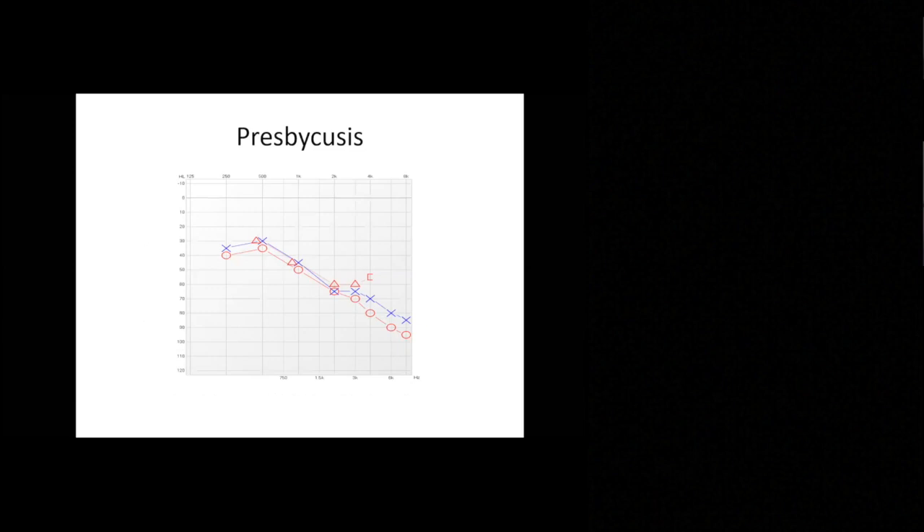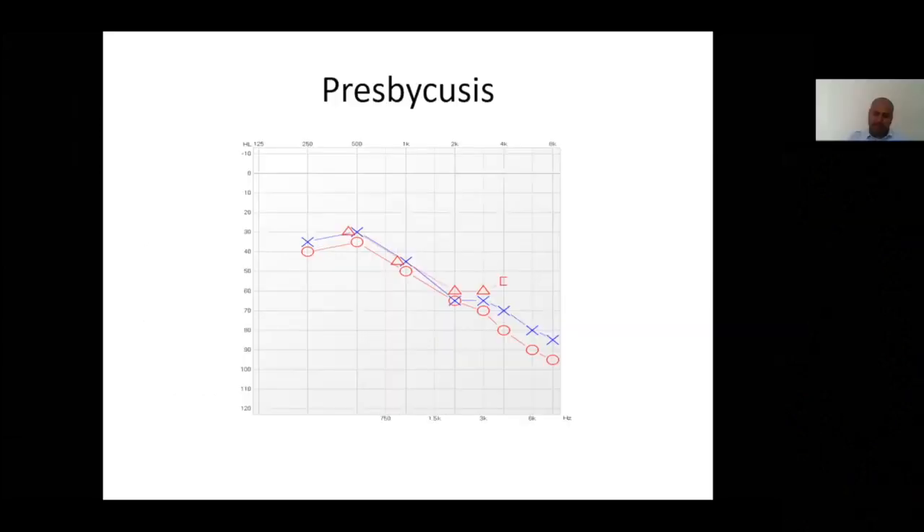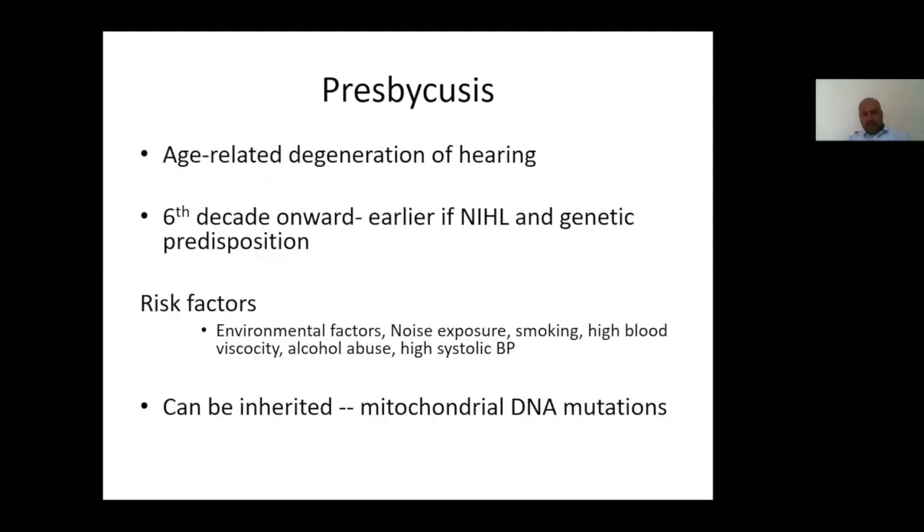Presbyacusis is probably the largest group in terms of acquired hearing loss. Traditionally it starts with loss in higher frequencies, partly due to anatomical factors and partly due to cumulative sound exposure. We most commonly see it in the sixth decade of life, but people as young as their 30s or 40s can be affected, particularly if there is genetic predisposition — there are several identified DNA mutations that predispose to early presbyacusis. You can think of it similarly to Perthes disease in a child leading to early hip arthritis. Other contributing factors include high blood pressure, increased blood viscosity, and alcohol abuse.